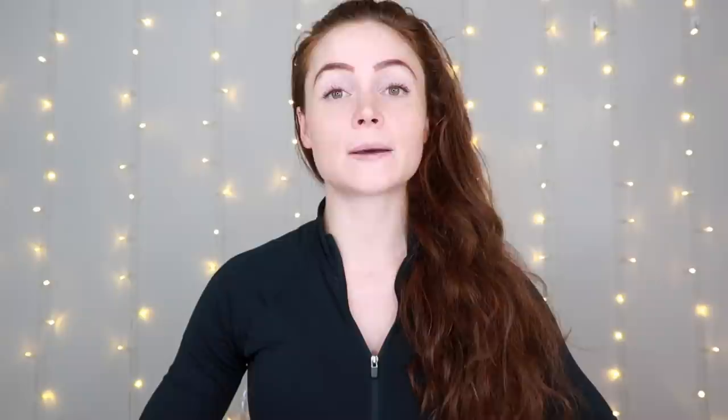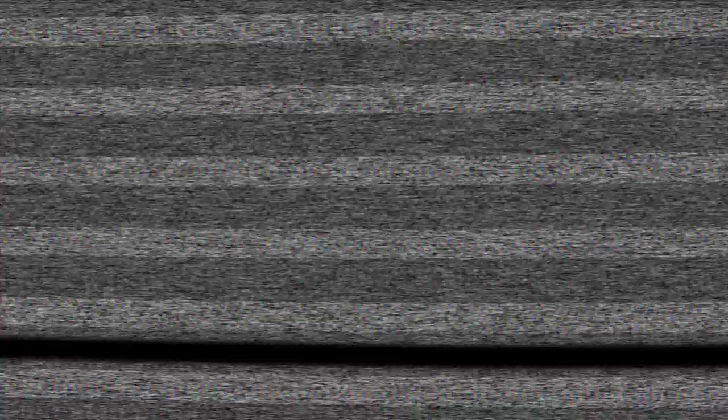Before we get started, I want to say a huge thank you to Women's Best for partnering with me on today's video. The Women's Best vegan protein is my go-to protein powder for baking, smoothies, shakes, really whatever you could think of using a protein powder for. Each scoop contains over 21 grams of plant-based protein, has a complete amino acid profile, is soy-free, dairy-free, gluten-free, and easy to digest. So if traditional whey or casein-based proteins bloat you, this may be something to consider. I'll put a link in the description box down below, as well as a code to save you 20% off everything site-wide.